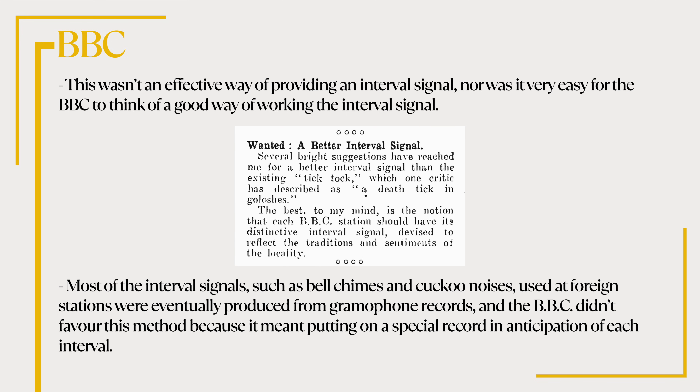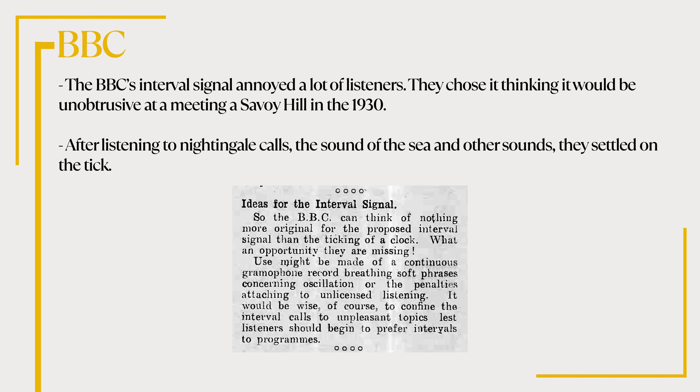This wasn't an effective way of providing an interval signal, nor was it very easy for the BBC to think of a better way. Most of the interval signals such as bells, chimes and cuckoo clocks used at foreign stations were eventually produced from gramophone records, and the BBC didn't favour this method because it meant putting on a special record in anticipation of each interval. The BBC's interval signal annoyed a lot of listeners. They chose it thinking it would be unobtrusive at a meeting at Savoy Hill in 1930. After listening to nightingale calls, the sound of the sea and other sounds, they settled on the tick.